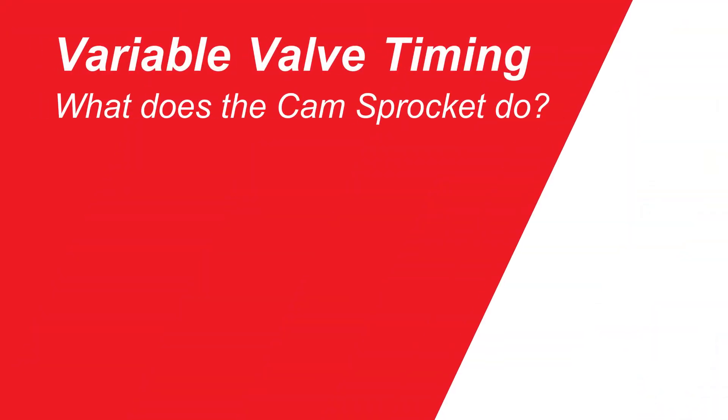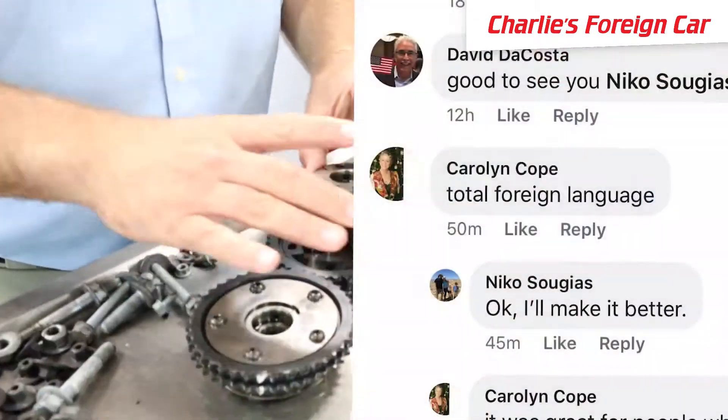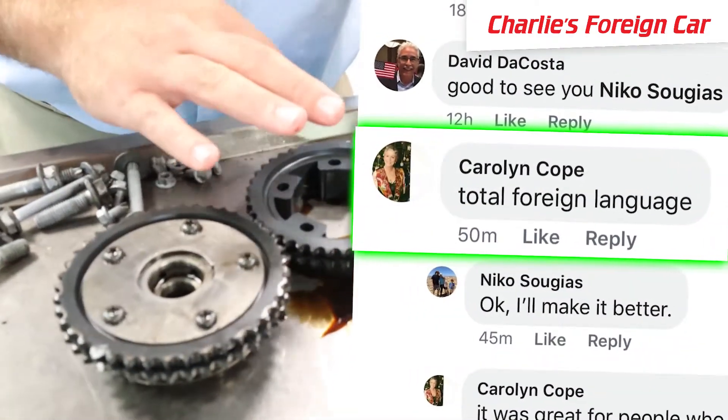We are back to variable valve timing on cars. Specifically, this is a Porsche. On the last video that we did, my good friend Carolyn Cope basically said that what I explained about this — and the way this cam moves — it was just a foreign language.